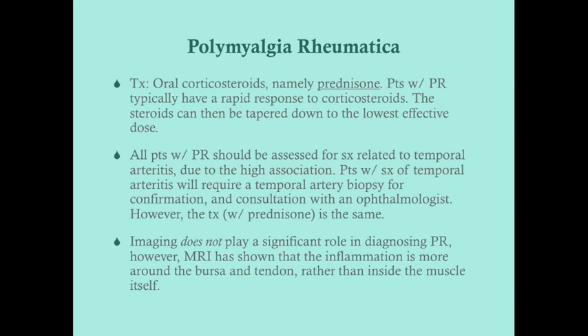Imaging does not play a significant role in diagnosing polymyalgia rheumatica. However, MRI has shown that the inflammation in polymyalgia rheumatica surrounds the bursa and tendons rather than occurring inside the muscle itself. So it's not so much inflammation of the muscle as it is inflammation of the tendons — but inflammation around tendons makes using those muscles painful. This is something to keep in mind if the USMLE ever presents an MRI, though that's unlikely.